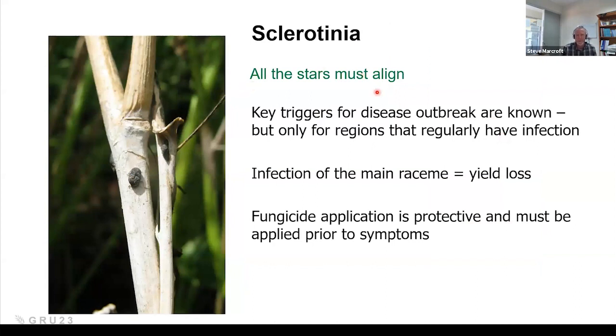In regions like southern New South Wales and northeast Victoria, where infections are regular, the triggers are well known. However, in other regions like southern Victoria and South Australia, we don't have that good knowledge. For example, we were monitoring six canola paddocks last year — five had low levels of sclerotinia and one got smashed. According to all the weather and tiny-tag data we had, they all appeared to have good infection events, yet only one of the six hit that high level. We don't know why.